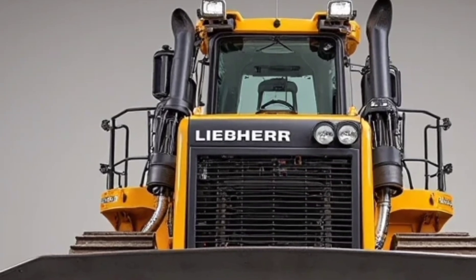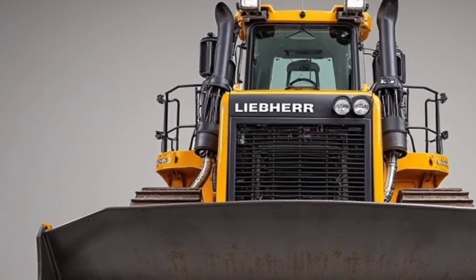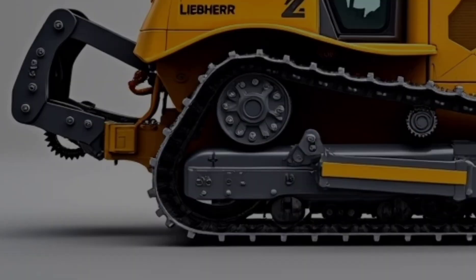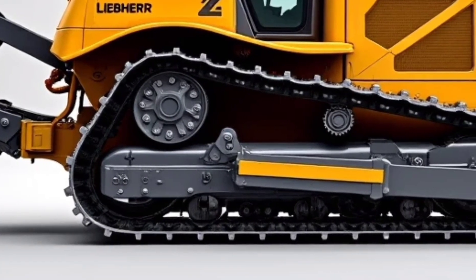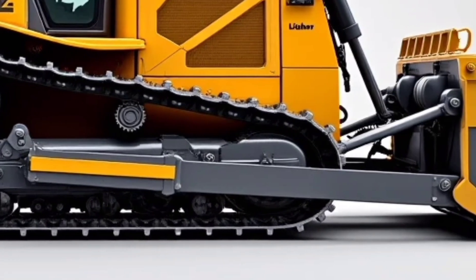Another major talking point is durability. Every inch of this bulldozer has been designed to endure brutal working conditions. From reinforced undercarriages to smart load sensors that prevent over-exertion, this dozer is built to last.